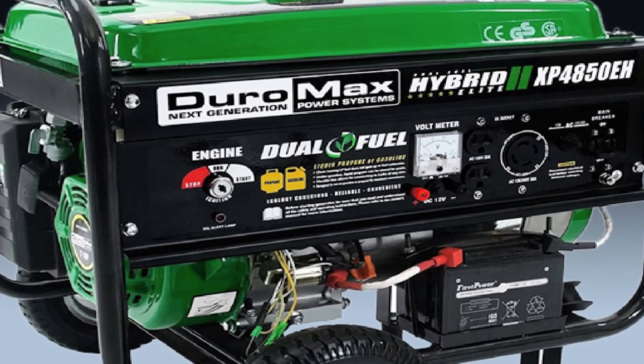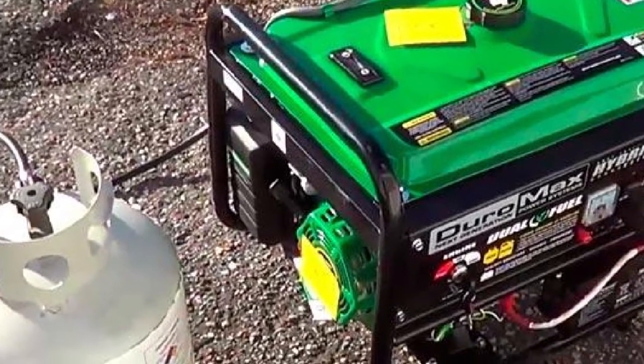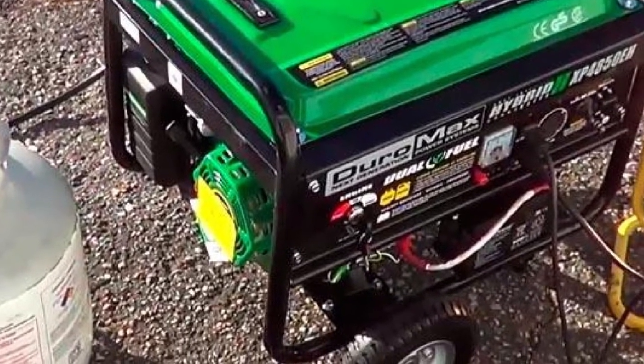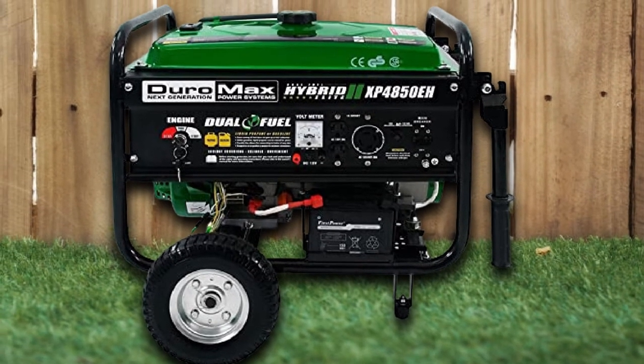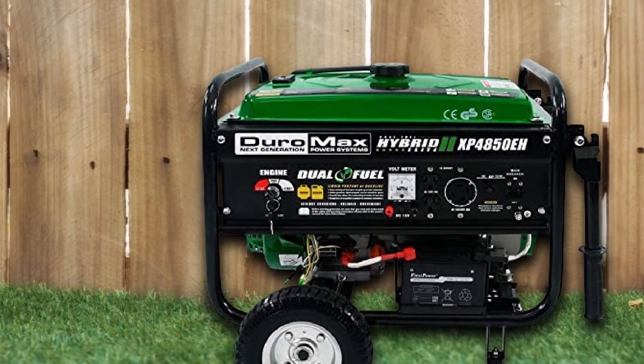Are you worried about assembly? It's not a problem with the DuroMax XF4850EH, as it comes fully assembled. This portable generator might seem a bit heavy at 130 pounds, which is a hard task for a single person to carry. Luckily, it comes with its own set of wheels, which takes all the weight off your shoulders — figuratively and literally.